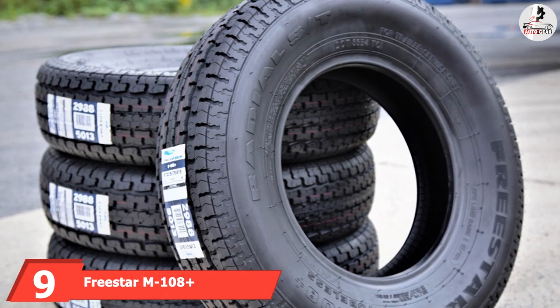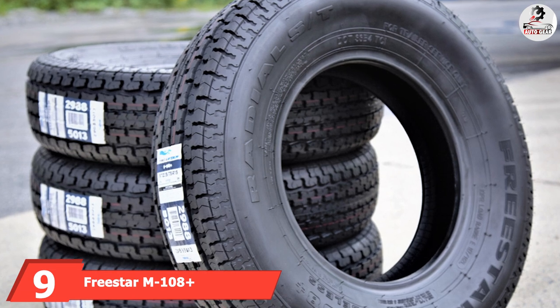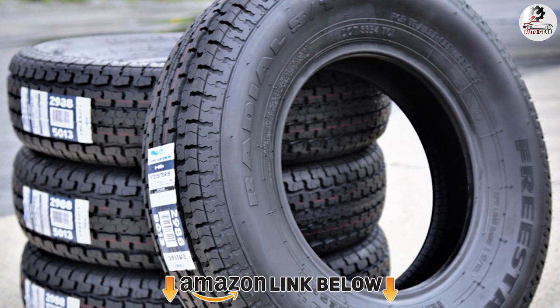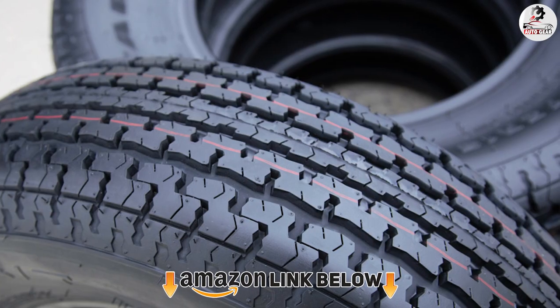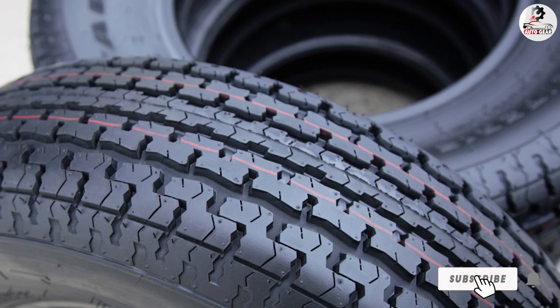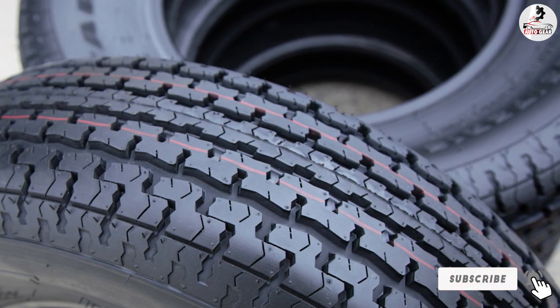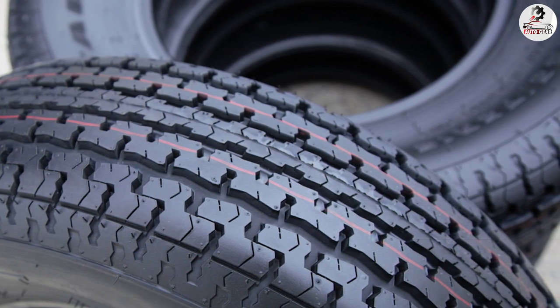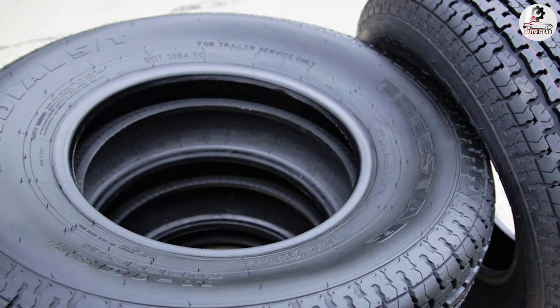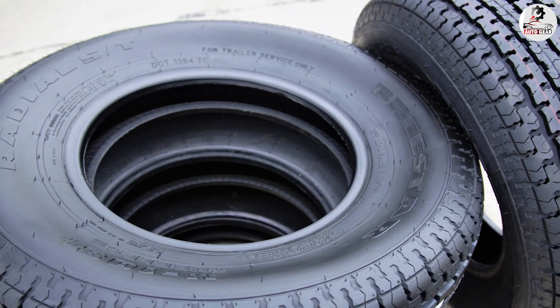Next at number 9, we have the Freestar M108 Plus, an excellent low-cost solution for drivers wanting a dependable trailer tire for heavy loads. It offers excellent highway stability even when loaded to the maximum, and is very tough and durable thanks to its double-steel belted internal radial construction. That said, the M108 Plus can be somewhat hard to install, so make sure you visit a tire technician.